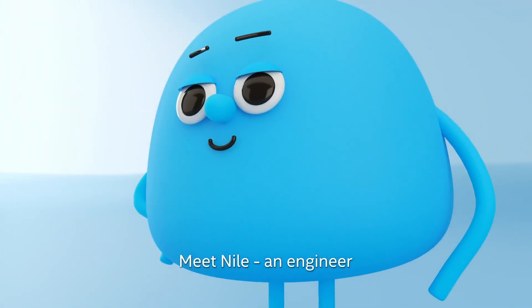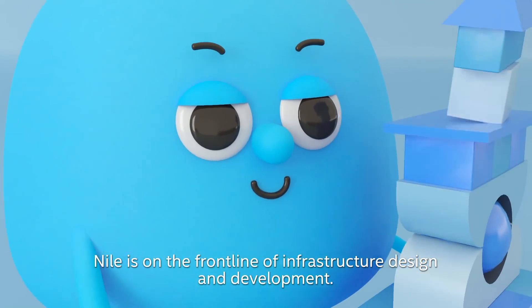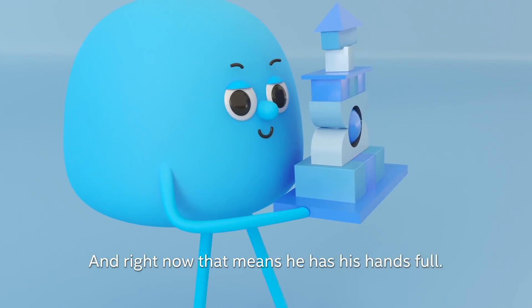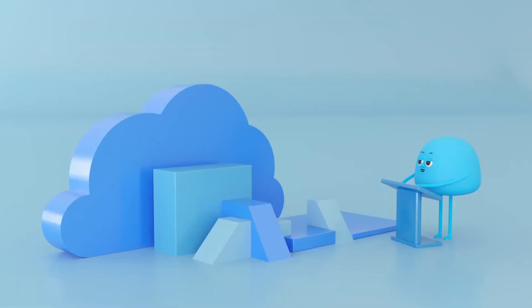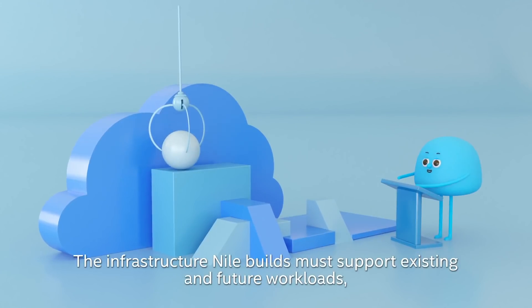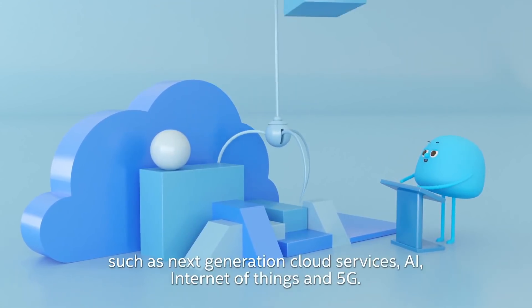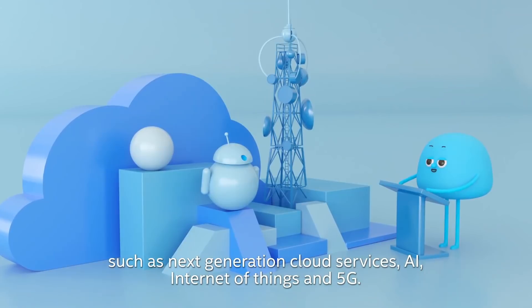Meet Niall, an engineer. Niall is on the front line of infrastructure design and development, and right now, that means he has his hands full. The infrastructure Niall builds must support existing and future workloads, such as next generation cloud services, AI, Internet of Things, and 5G.